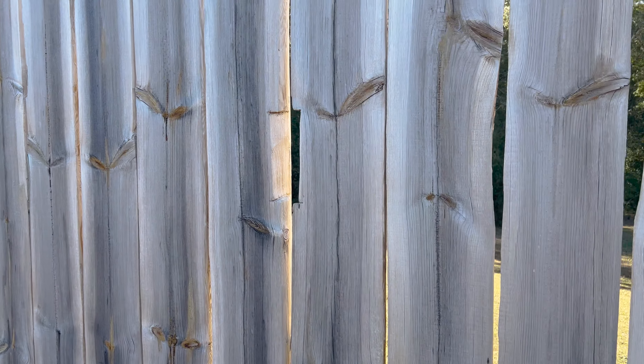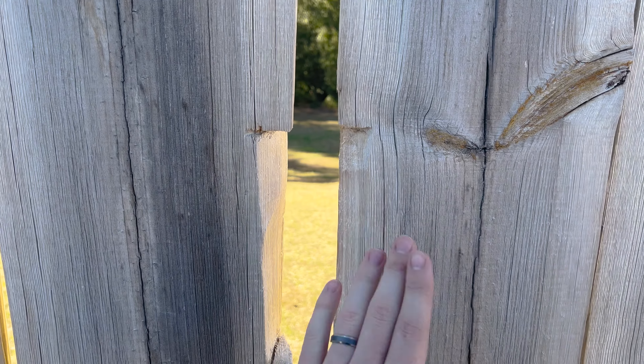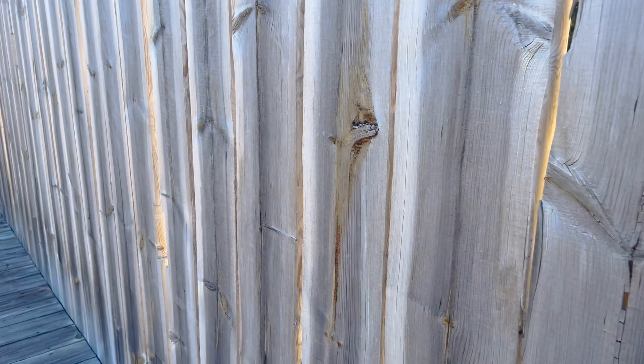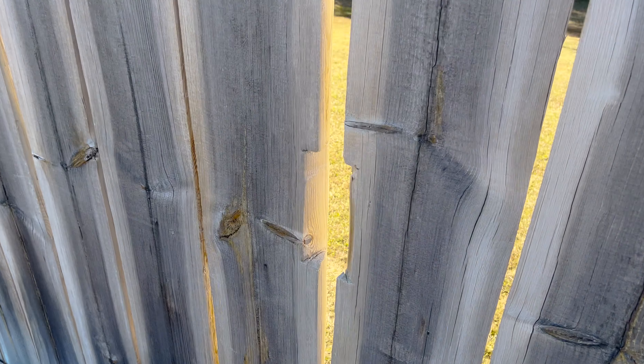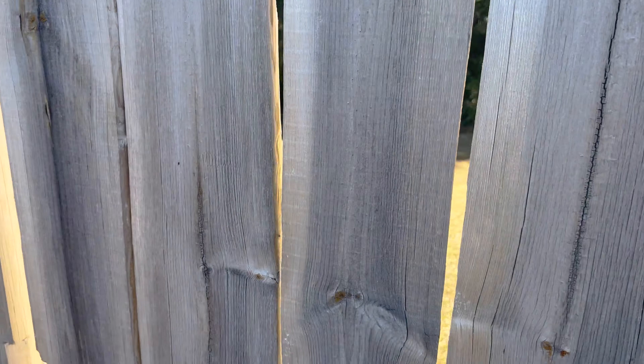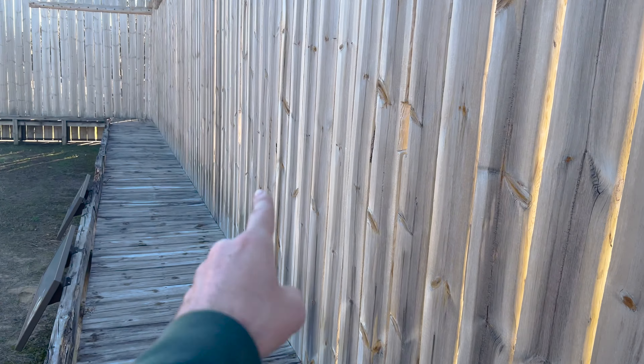This is interesting — it almost looks like pieces were cut, maybe for their rifles or something. If you keep looking, there are different little cuts in the wood all throughout here. If anybody knows if that's true or not, comment below, but there's kind of a pattern going on.